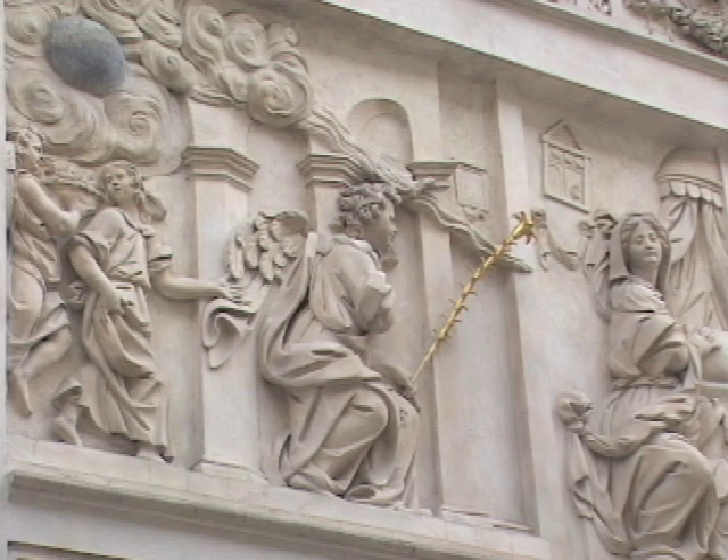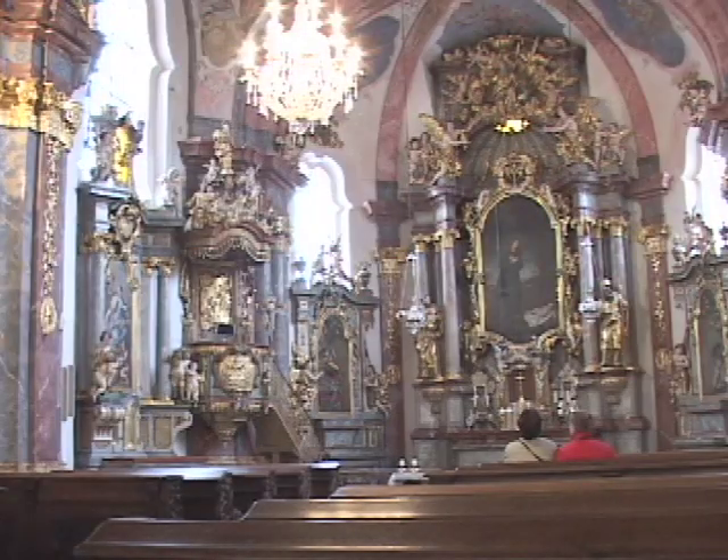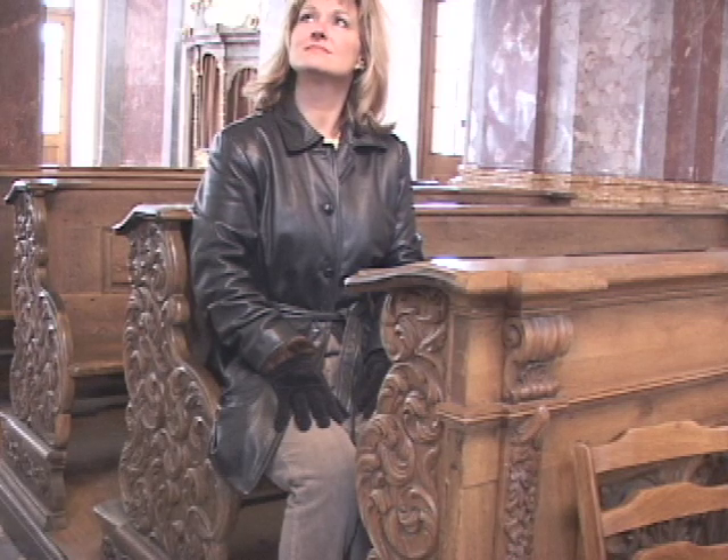Loretta's walls contain a replica of the Italian Santa Casa Chapel. According to legend, the chapel was transferred from Nazareth to Italy by angels, whose likenesses are eminent everywhere you look.